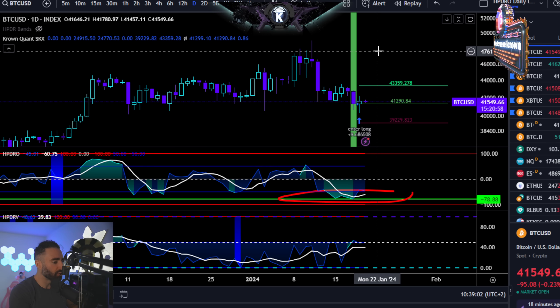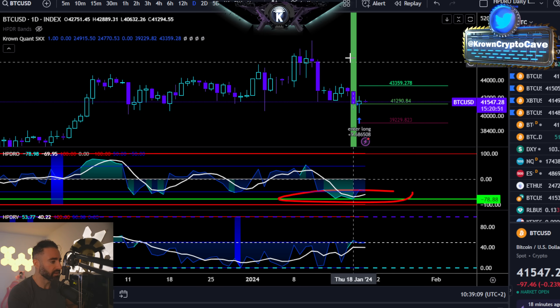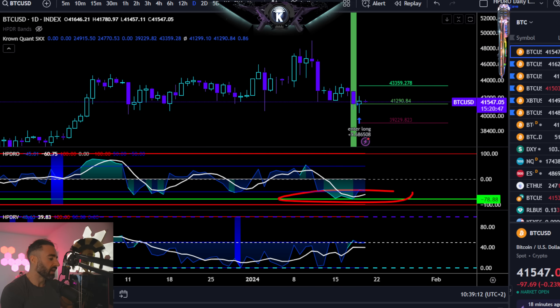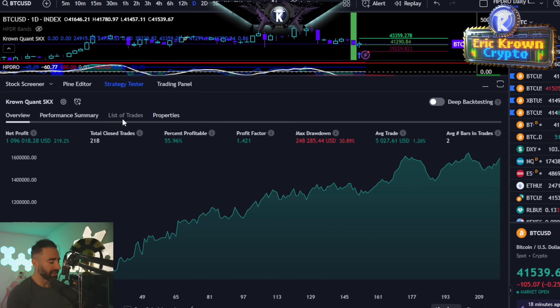So a bounce is still more likely off this level into the early portion of next week, probably sooner rather than later, if those statistics are to be listened to — which in my experience, they are. I should also add that the percent profitable — basically the win rate — right here at just under 56% is misleading.